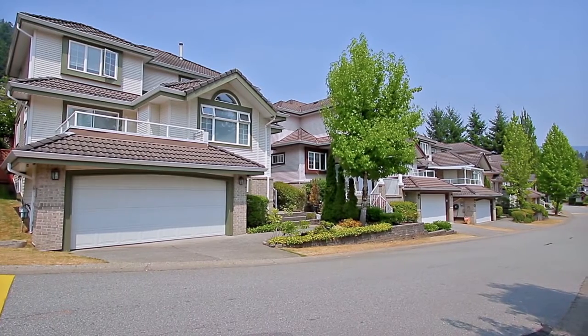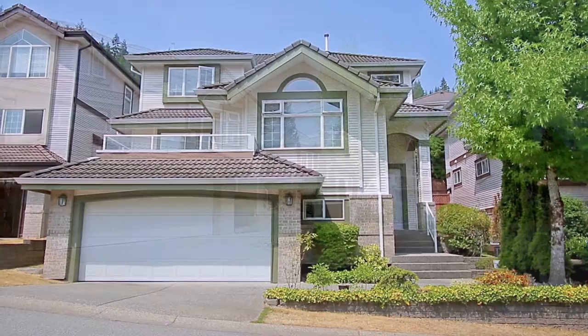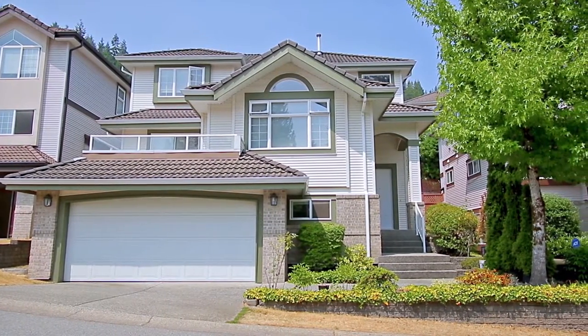Located on a quiet street in an excellent Coquitlam neighbourhood, 1633 Plateau Crescent is a three-level home with lots of room for the family.